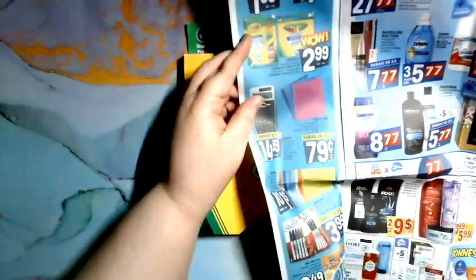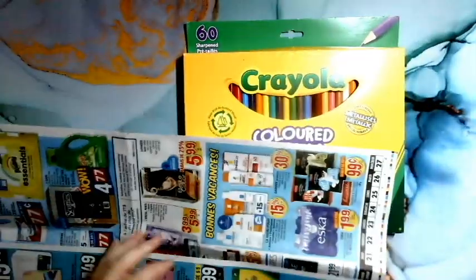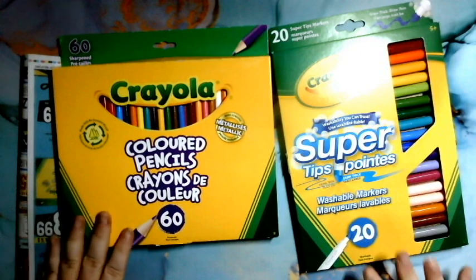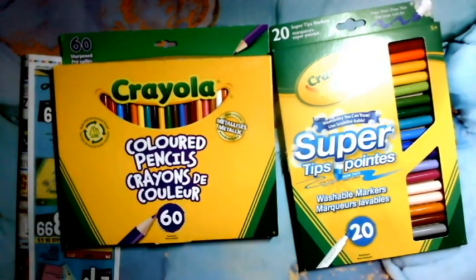Les Supertips à 2,99 $. C'est sûr, ce ne sont pas des grosses boîtes, mais tu sais, quelqu'un qui commence, ou même moi. En plus, il dit qu'il y a des métalliques dedans — ça fait que oui, c'est super cool !